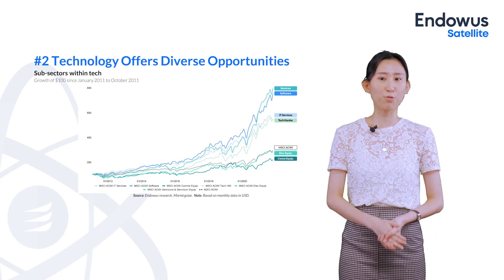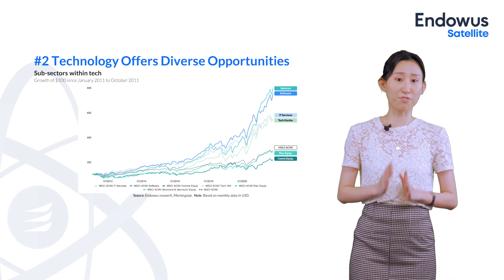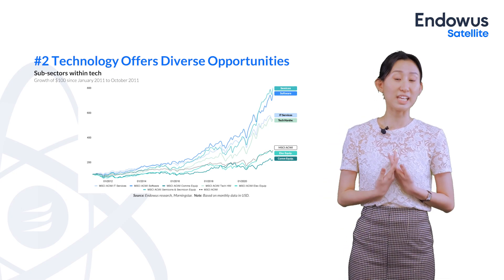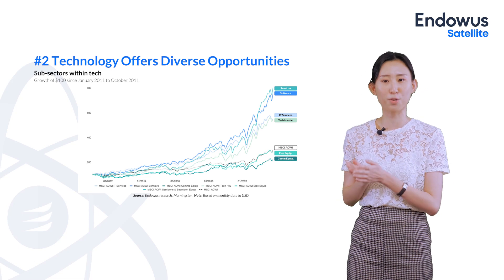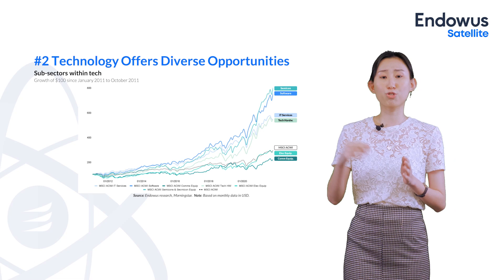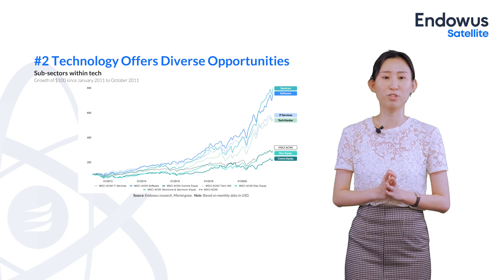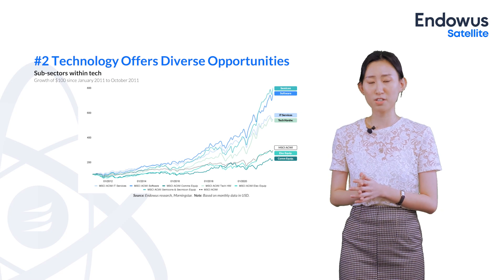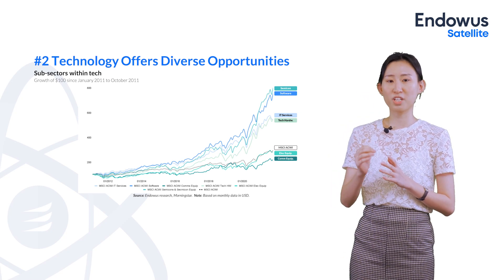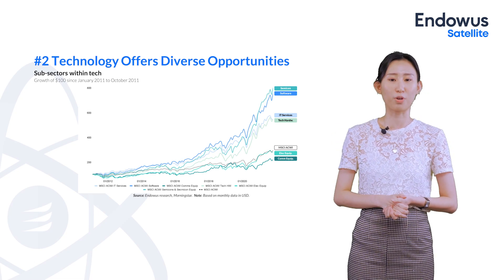The second reason to invest in technology is that the tech sector is far more diverse than we actually think. When we think of technology, it's easy to think of household names like Facebook, Meta, Google, Alphabet, or even Tencent. But if we drill down into the sector, it's really diverse — the tech sector has more than 20 different subsectors. Here are six examples, and as you can see, the opportunities are pretty attractive, sometimes even better than or trading in line with the MSCI ACWI.